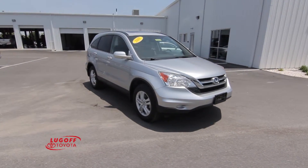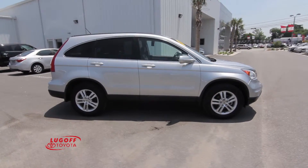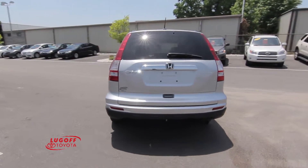This 2011 Honda CR-V has a beautiful silver metallic exterior, has 28,000 miles, alloy wheels, and gets great gas mileage.